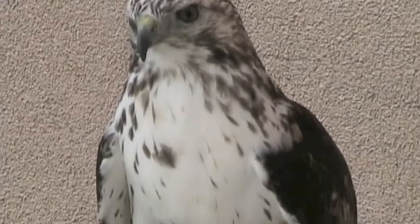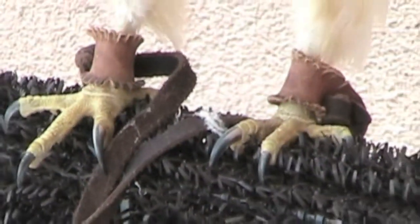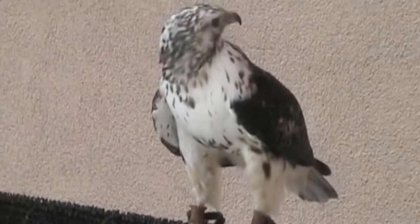It still has needle-sharp talons, though. This allows hawks to grab and kill their prey. This hawk can't live on its own with its blind eye — its role is now education by Wildlife Images.